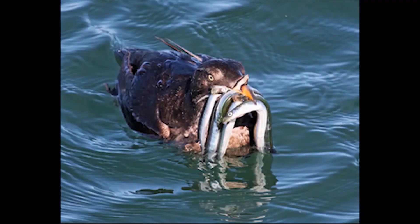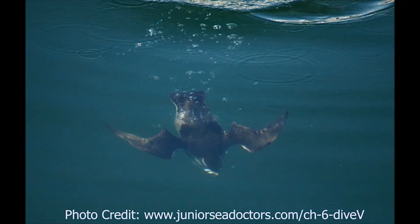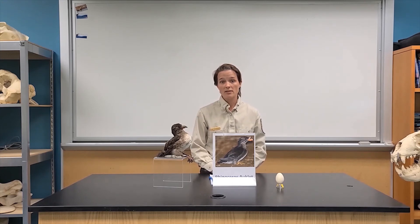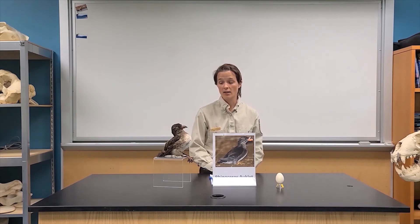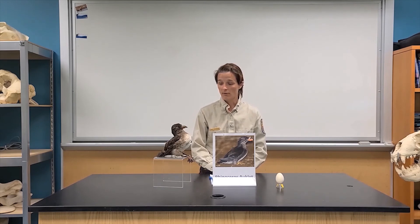Rhinoceros auklets eat mostly fish, but they also consume some squid and invertebrates. They dive into the water and swim with their wings underwater to catch fish — we generally consider them mid-depth diving seabirds. Typically they swim to about 30 to 60 feet deep, so not quite as deep as some of our other seabirds such as murres, which can dive quite a bit further.